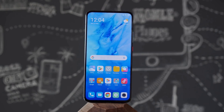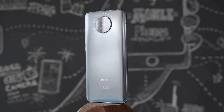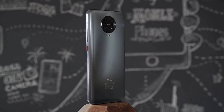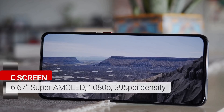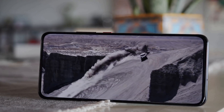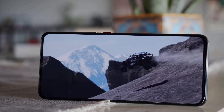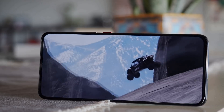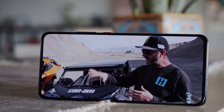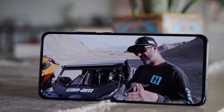The Xiaomi POCO F2 Pro brings back the pop-up front-facing camera, which we haven't seen much of in 2020 compared to 2019. This ensures the 6.67-inch AMOLED screen isn't broken up by any notches. The POCO F2 Pro features an almost completely bezel-less display with an 87.2% screen-to-body ratio. It offers 180Hz touch sampling for better gaming and delivers HDR10 Plus support.